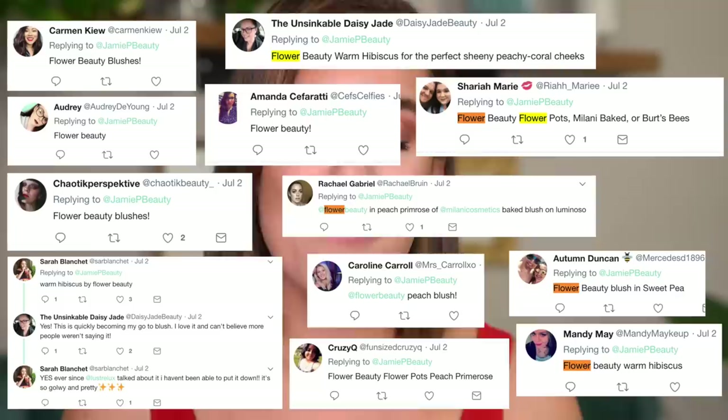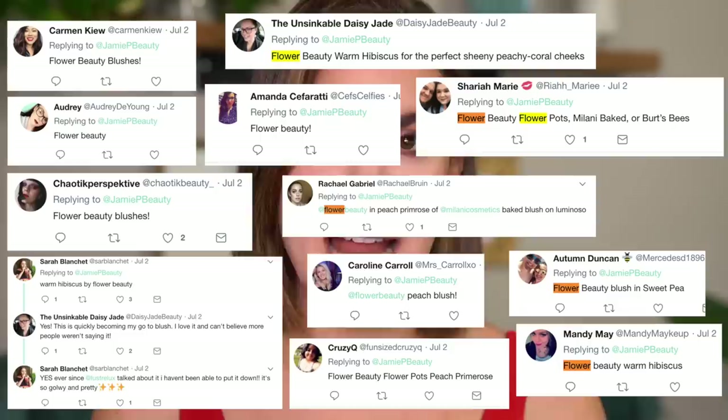For the blush I got two recommendations — Milani blushes and Flower Beauty blushes. I know Milani blushes are really good because I've been using them for years, and so many of you were recommending the Milani Luminoso, a classic, though the formula before they reformulated it was better. But a lot of you were also recommending Flower Beauty blushes, and I have never tried anything from Flower Beauty. I got two specific color recommendations — warm hibiscus and peach primrose — and we're going to use both today.